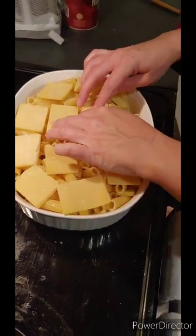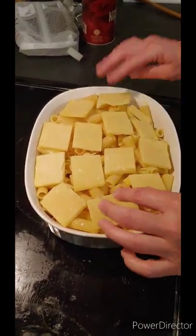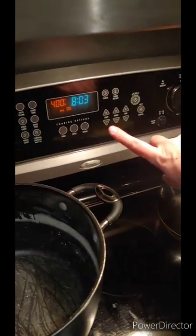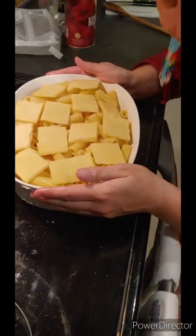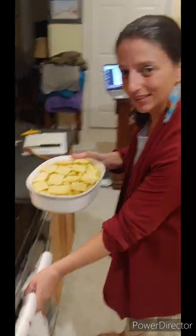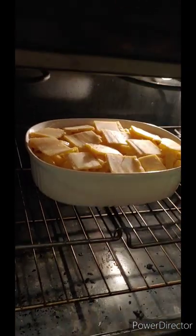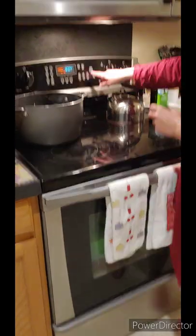Alright, there we go. I think it looks alright. Our oven is already set to 400 — the oven is quick. Ready? Here we go — bye bye little mac and cheese, we'll see you in 25 minutes.